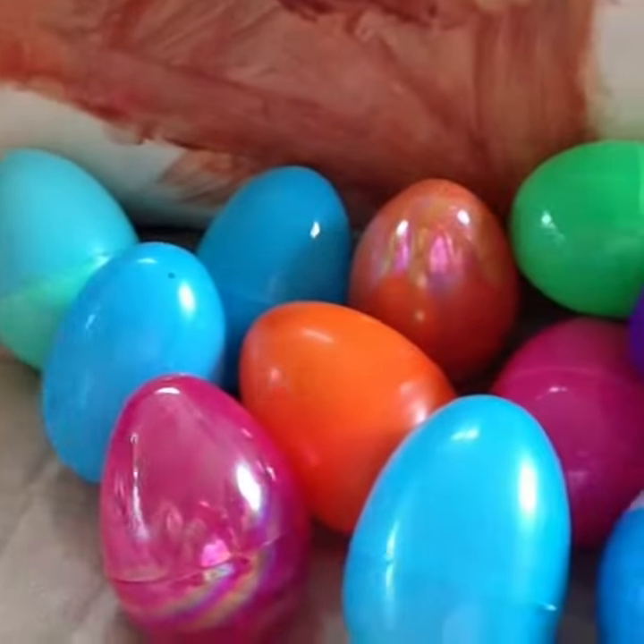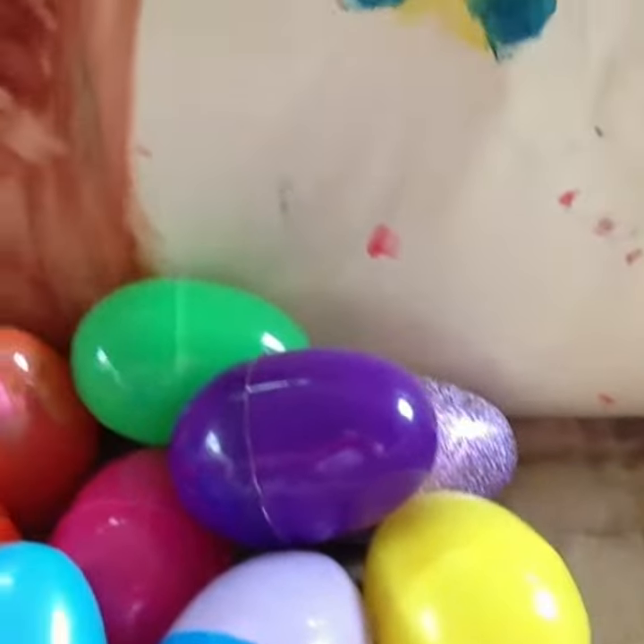Hey guys, and welcome back to Barbie Toy Vids Fun. Today we're going to do surprise eggs. You ready to get started? I know I am. Let's go.